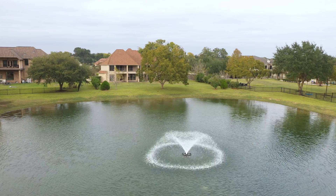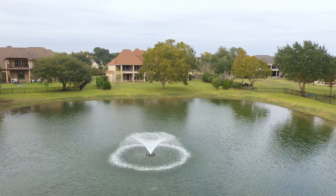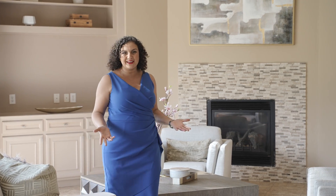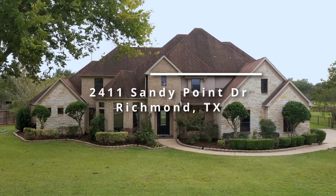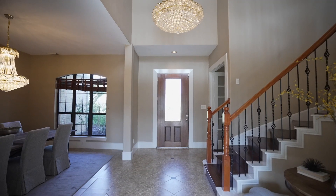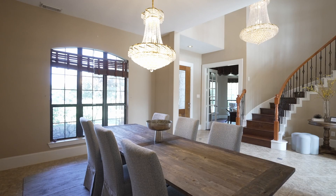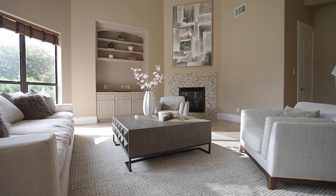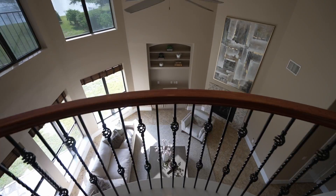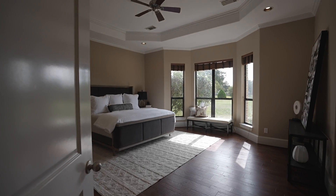I've always dreamed of having this amazing house out in the country — just a retreat from the city where it's nice and private and my kids could have plenty of space to run around and play. And I've always dreamed of having a home that is so close to the best restaurants and amazing shopping, and it is just stunning to look at from every angle. Why can't I have both?